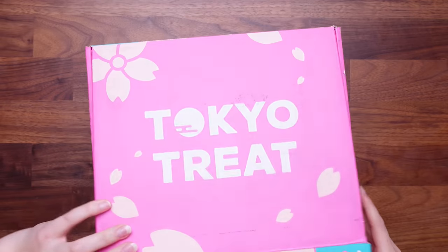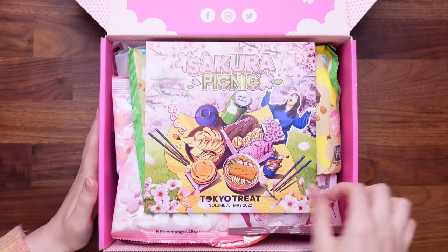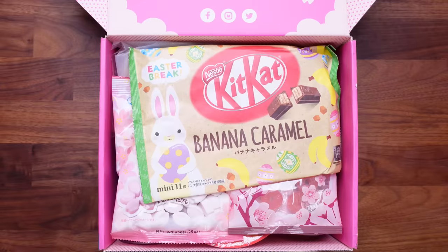Very nice, it's so pretty. I promise I didn't colour-coordinate my outfit. Let's get straight into it. It's so cute. So we get a snacking guide, and this will tell us about all of the products inside. Before we get snacking, I've just seen something very exciting on top. We are going to both be rating everything out of ten, then compare our scores at the end to see what we like and dislike.